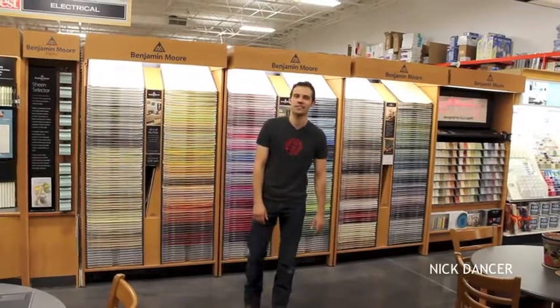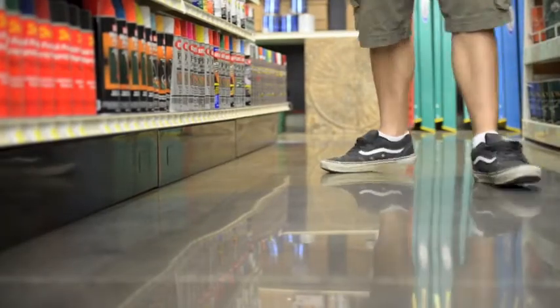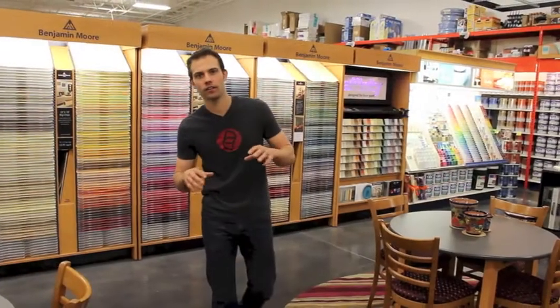Hello, this is Nick Dancer with Dancer Concrete Design. We're here in Fort Wayne at a retail project we completed about six months ago. The client wanted to rebrand this department in their store to be more in line with the high-end paint that they supply here.